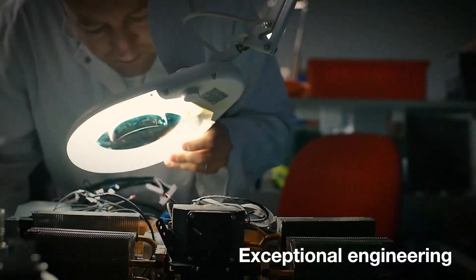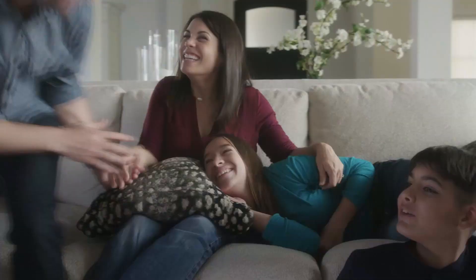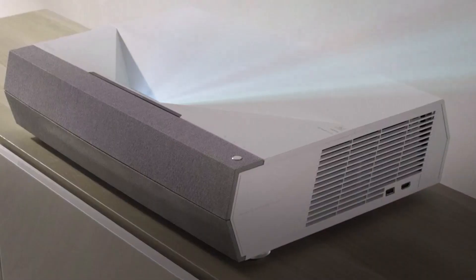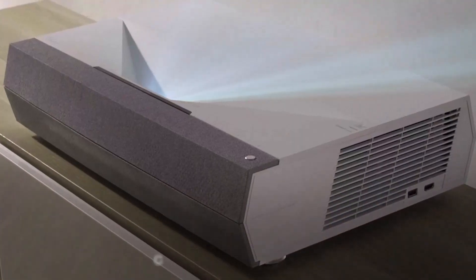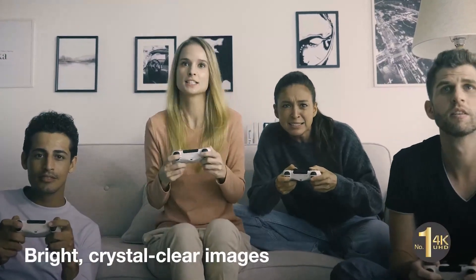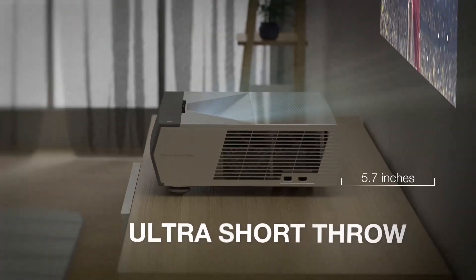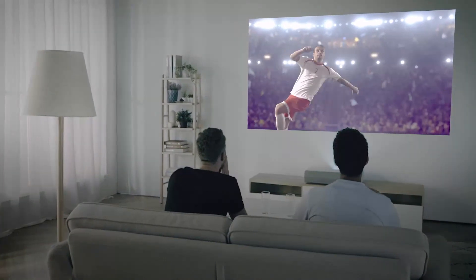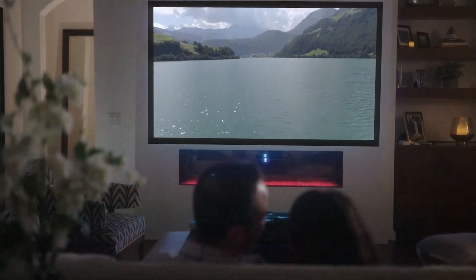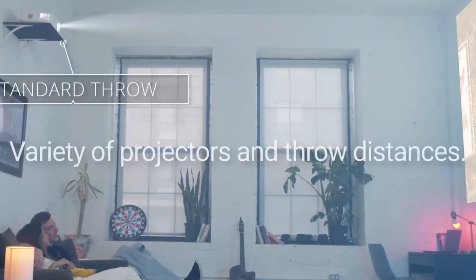Ultra Short Throw projectors are transforming how we think about home entertainment and presentations. Unlike typical projectors, which require a substantial distance between the projector and the screen, Ultra Short Throw projectors can project enormous pictures from extremely close range. One of the primary benefits of Ultra Short Throw projectors is their versatility, whether you're setting up a home theater system in your living room or presenting in a small classroom.